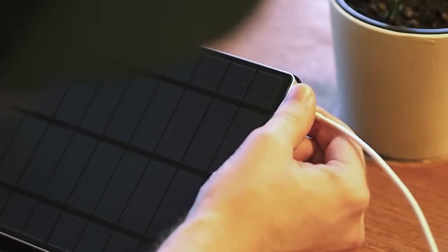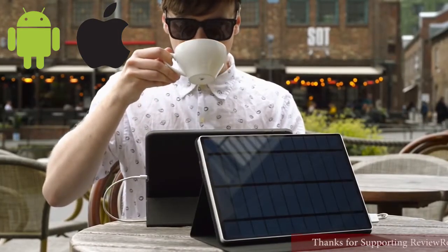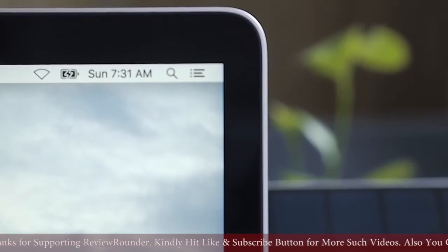It charges all new devices — Android or Apple. The Solar Tab C will charge all your portable devices with our Intellisun technology. Even your MacBook can now be charged with solar power.